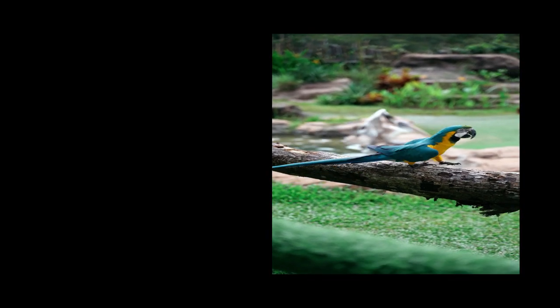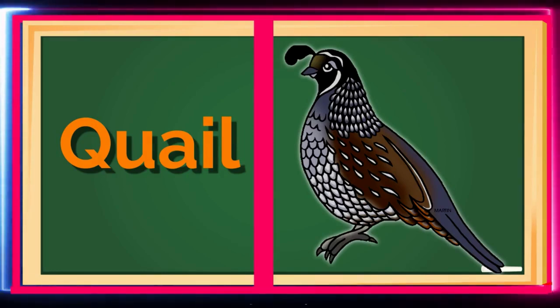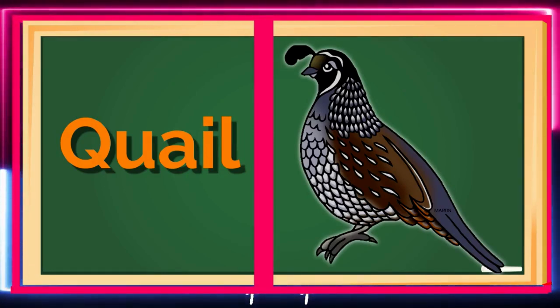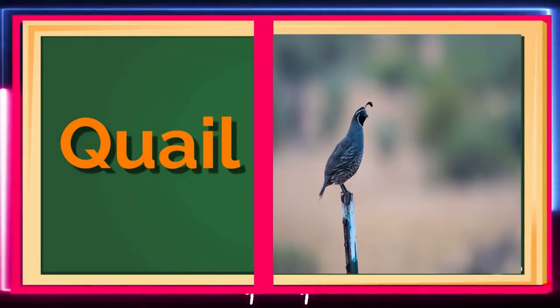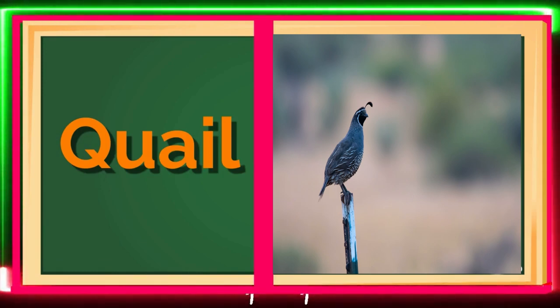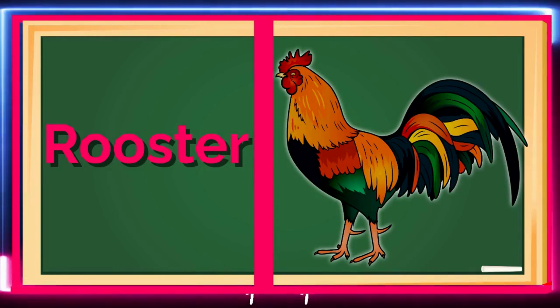Hello, little learners! First up is the Quail! A small, plump bird that can be found in grasslands and forests! Quails are known for their unique call that sounds like they're saying, "Chi-ca-go!" Meet the Rooster Bird, a unique and colorful creature!